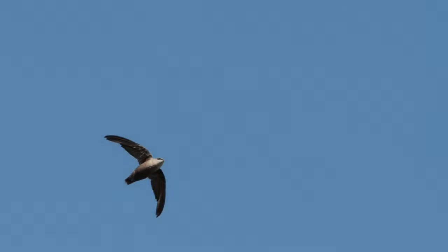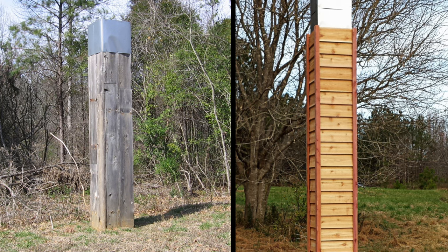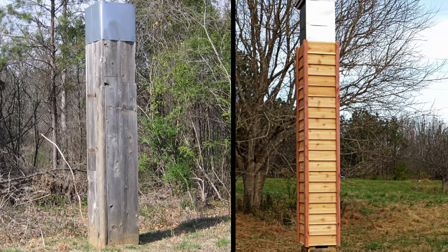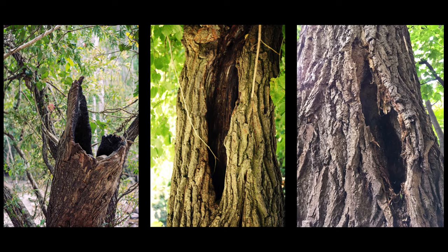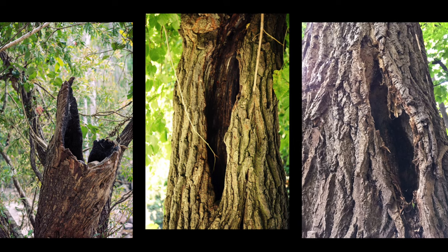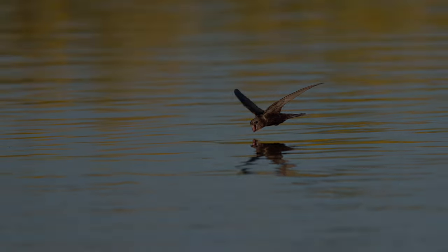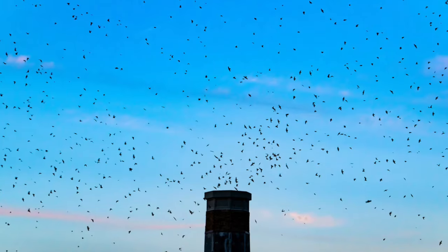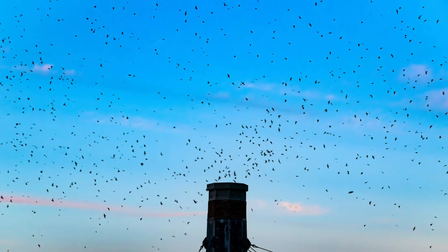For chimney swifts, as modern chimneys become less accessible for them to nest in, stand-alone nesting towers have been built to help them feel more at home. And in case you're wondering, before there were chimneys, they nested in tree cavities but turned to chimneys when resources became more scarce. Everything that these birds do is in the extremes. What kind of swifts are in your area? Feel free to let me know in the comments down below.